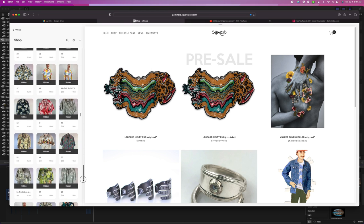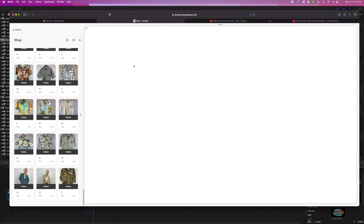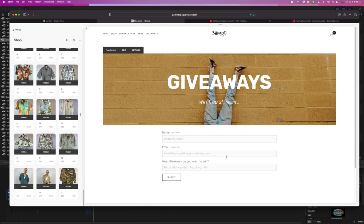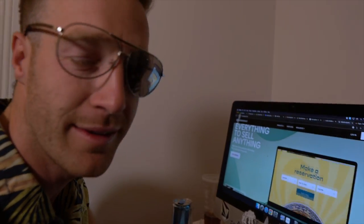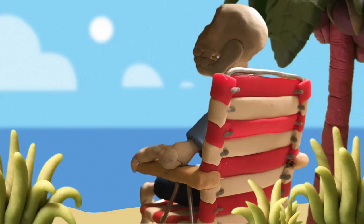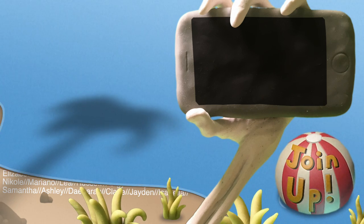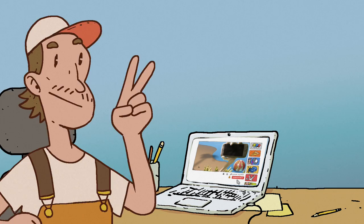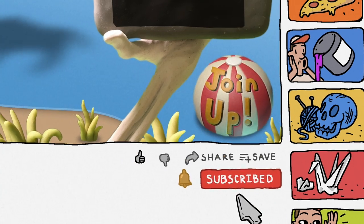These shirts are going to be live on the website shop on Monday. If you don't want to miss it, sign up for my newsletter or giveaways and I'll send out a reminder. Also, I'm giving away a shirt on Sunday to someone who signs up for giveaways. Be sure to like and subscribe and hit the bell notification.